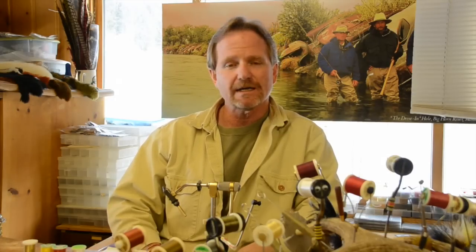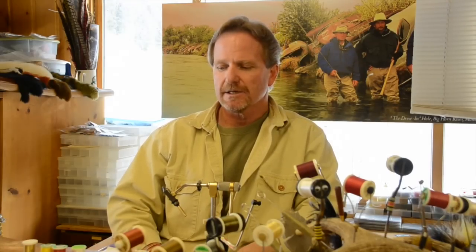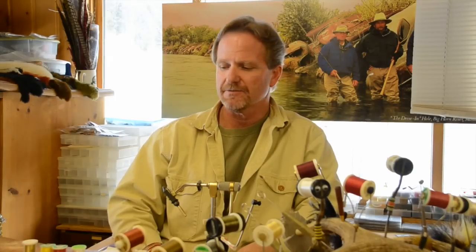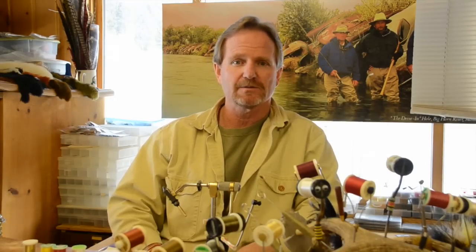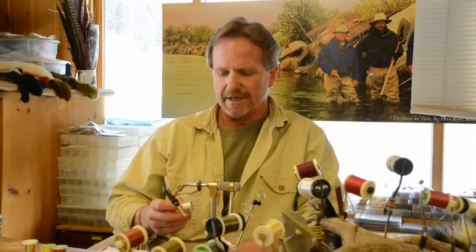Then, 10 or 12 years ago, maybe a little longer, Umpqua came out with a product called GX2. What that was is a GSP thread — gel spun polyethylene. The gel spun is maybe one of the bigger advancements in fly tying that we've had to date. The gel spun thread is pretty unique.